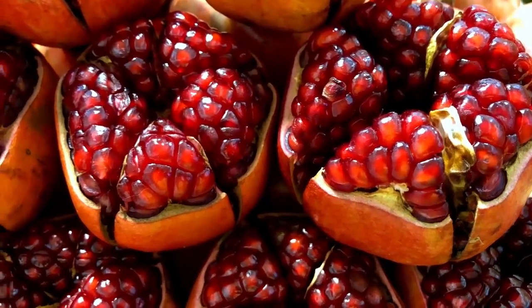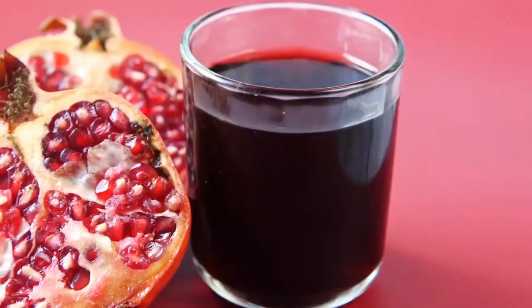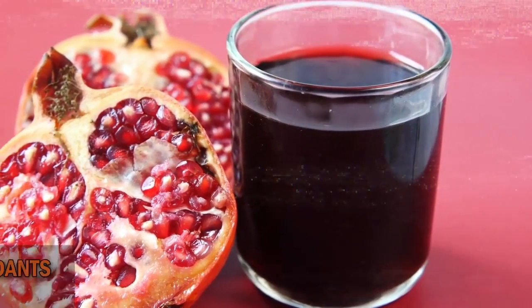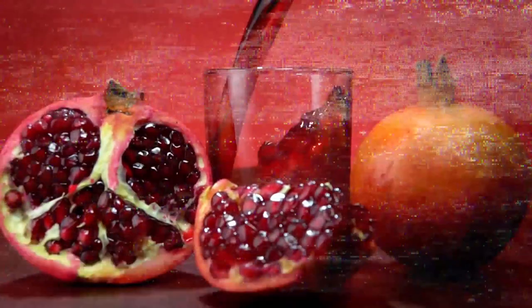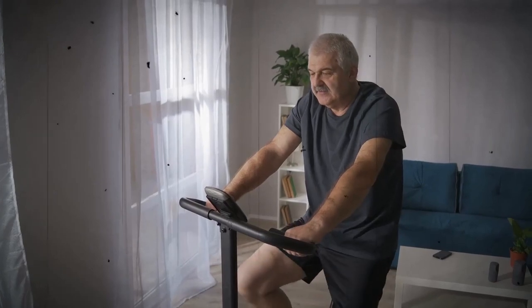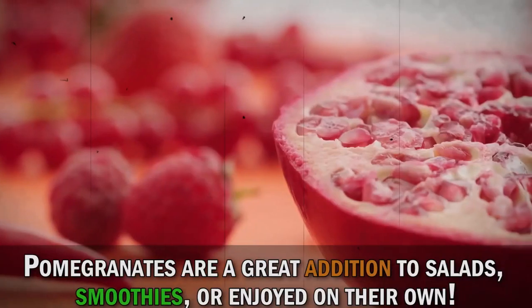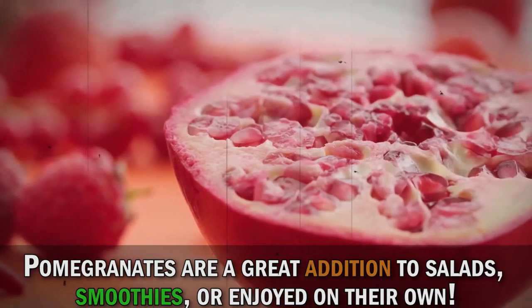Moving on, we have the mighty pomegranate. Whether you enjoy the juicy seeds or opt for a refreshing glass of pomegranate juice, you're giving your body a dose of antioxidants known as punicalagins. These antioxidants have been linked to reducing inflammation, protecting against certain types of cancer, and improving cardiovascular health. Pomegranate seeds are a great addition to salads, smoothies, or enjoyed on their own.